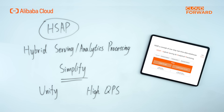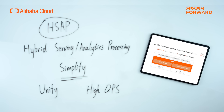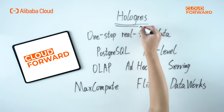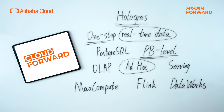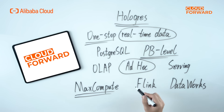HSAP can simplify big data architecture and unify data service exports. It can support both query writing in high QPS scenarios and perform complex analytics under the same system. With the guidance of HSAP, Alibaba Cloud created and released Hologres — a one-stop real-time data warehouse engine compatible with PostgreSQL that supports PB-level multi-dimensional data analysis, OLAP, instant ad hoc analysis, and online data services with high concurrency and low latency. Moreover, Hologres can deeply integrate with Alibaba Cloud's MaxCompute, Flink, and Dataworks to provide an online-offline integrated full-stack data warehouse solution.